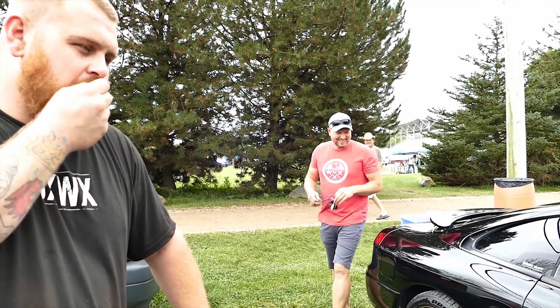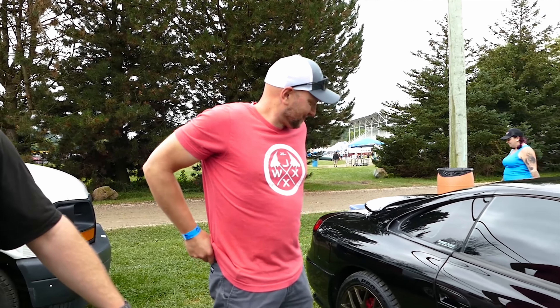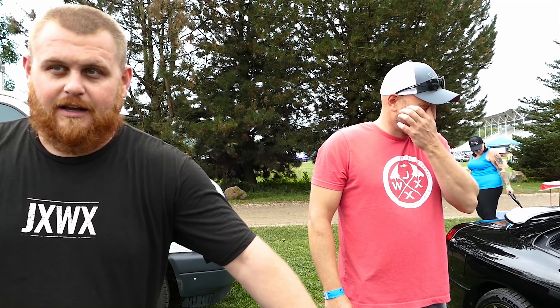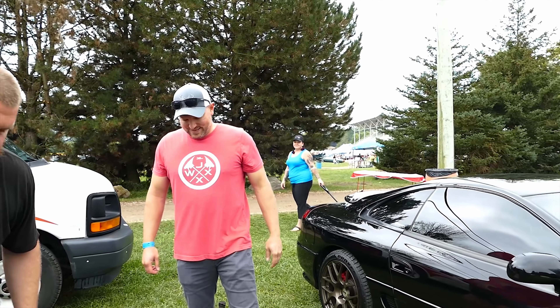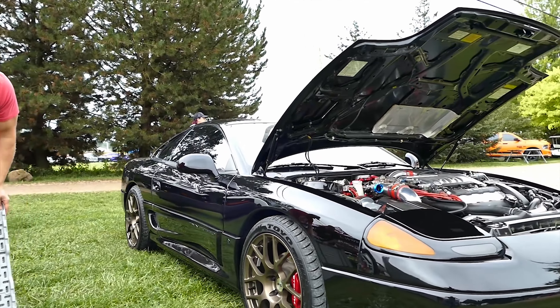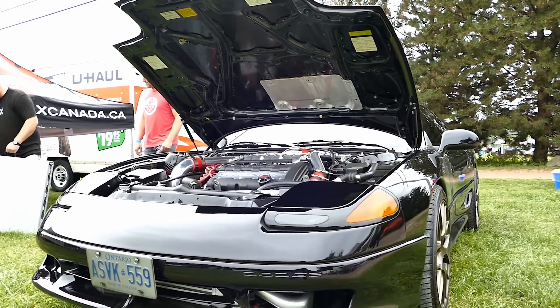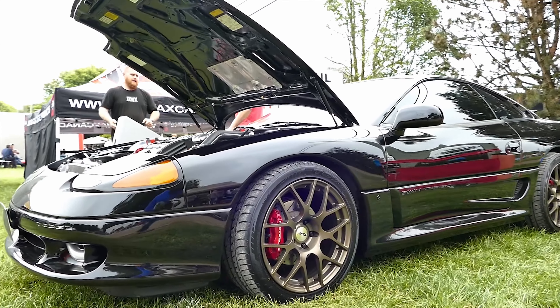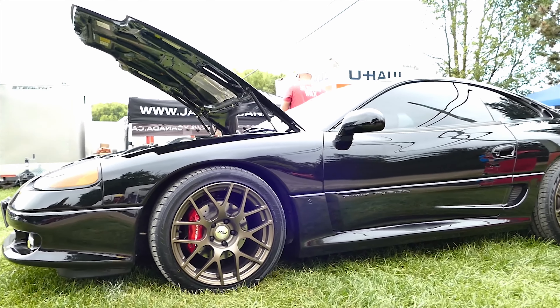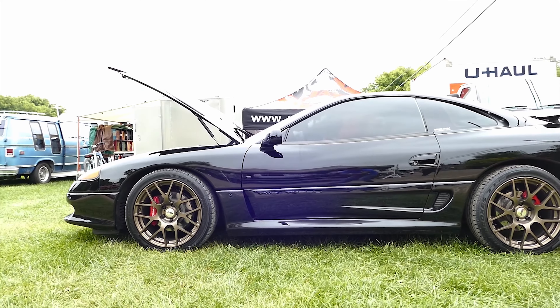Sounds amazing — how many pounds of boost? 19 pounds of boost. Anything else you're doing with this baby? The motor's got to come out probably next year or so — put new bearings and seals and everything in it, water pump, oil pump. How many kilometers after all the mods? I bought it with 87,000k on it, it's got 166 on it now, and it hasn't had an easy life.